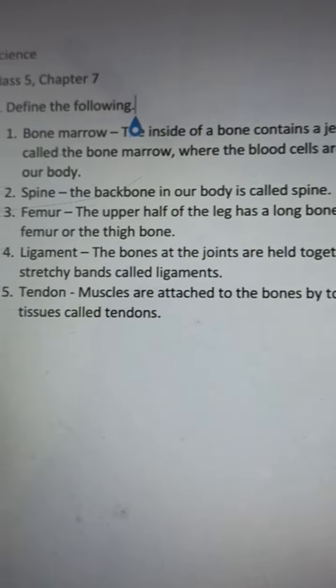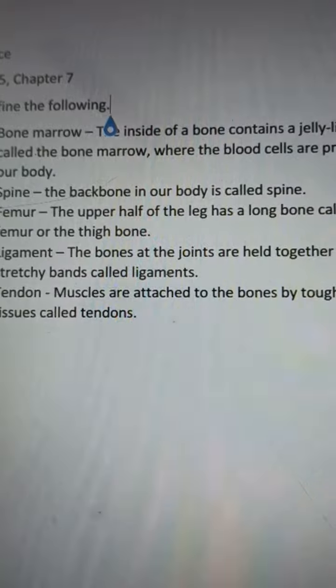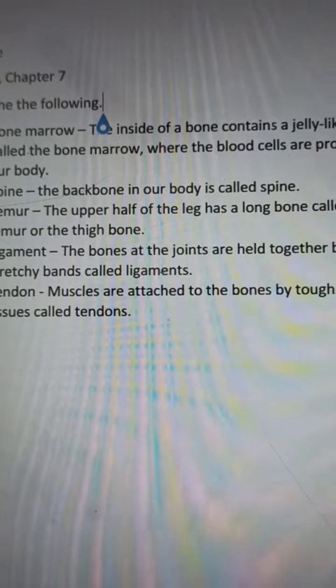Number three: femur. The upper half of the leg has a long bone called the femur, or the thigh bone.